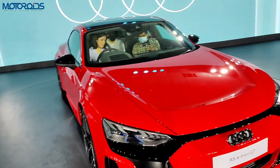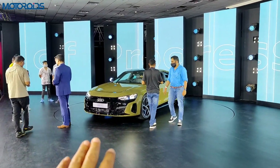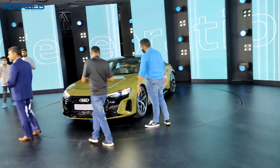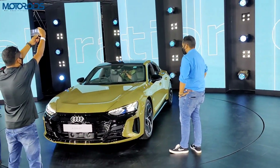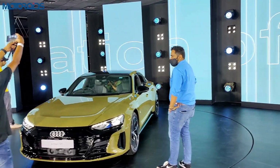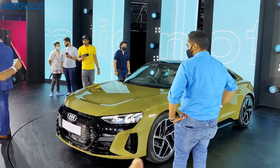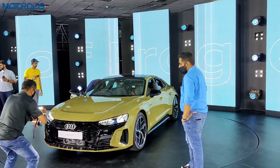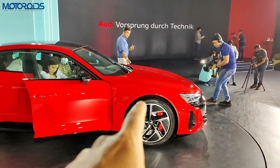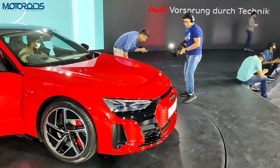The 93 kilowatt-hour battery in this car is shared with the e-tron GT as well, however the discharge rate there is slower and the performance is slightly lower. The standard e-tron GT does 0 to 100 in 4.1 seconds, with 530 HP of peak power and 630 Newton meters of torque, compared to 830 Newton meters on the RS — so there's a huge difference.